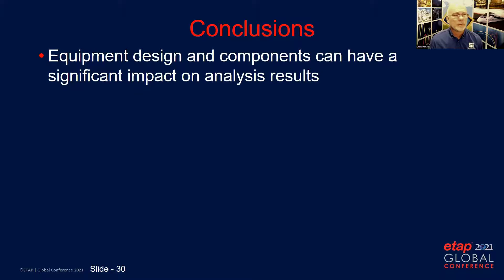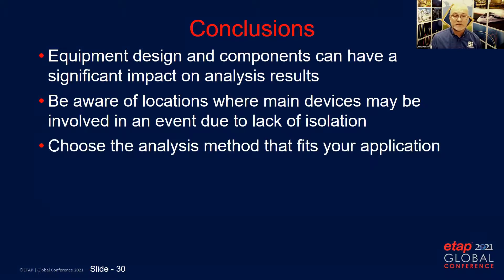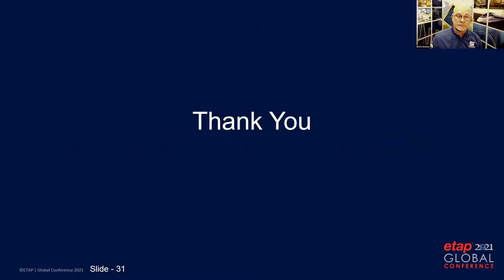In conclusion, when performing an analysis you want to verify that you have accurate information on equipment design and components, because those can have a significant impact on analysis results. Also be aware of locations where the main device may be involved in an event due to a lack of isolation. Finally, choose an analysis method that fits your application — if the max power method is overly conservative for your configuration, then using another method such as the Stokes and Hopenlaender method is the appropriate approach. Thank you for your time.